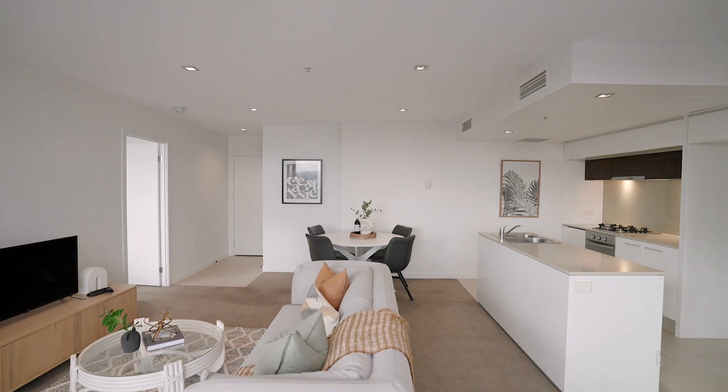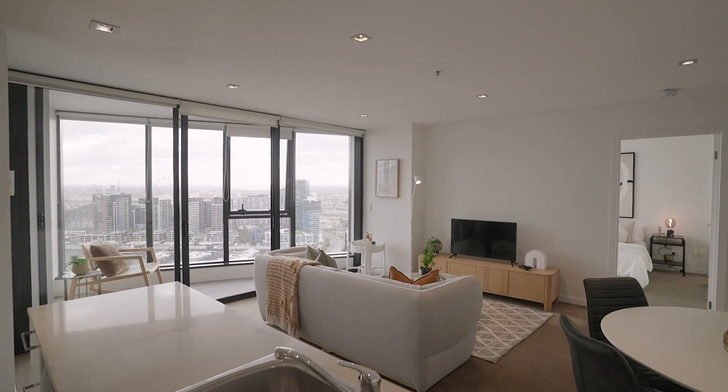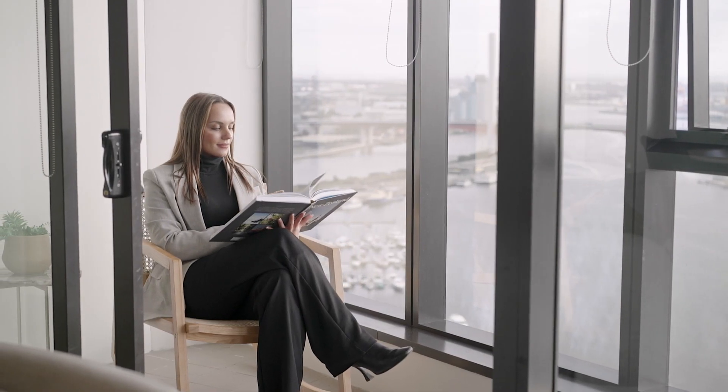The kitchen also flows effortlessly into the zoned meals and living areas, large enough for the whole family, in addition to a flexible area which can be used as a winter garden or home office, or be removed to further extend the generous living.